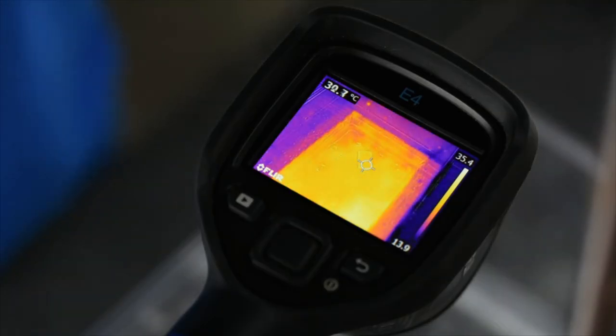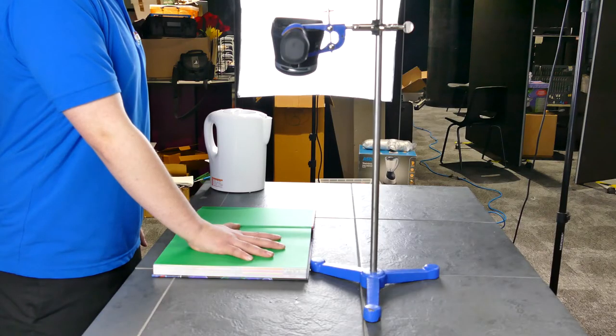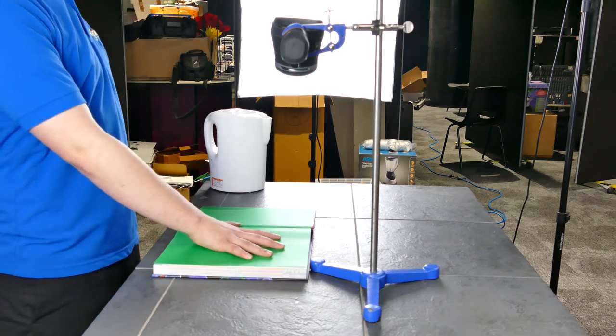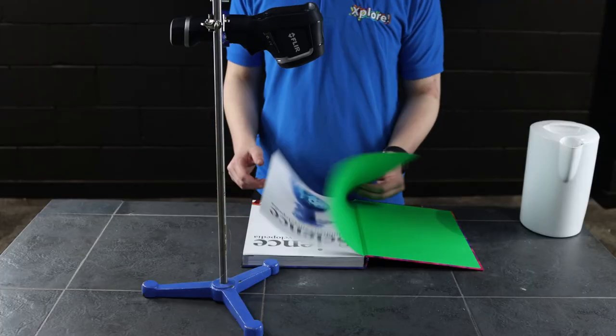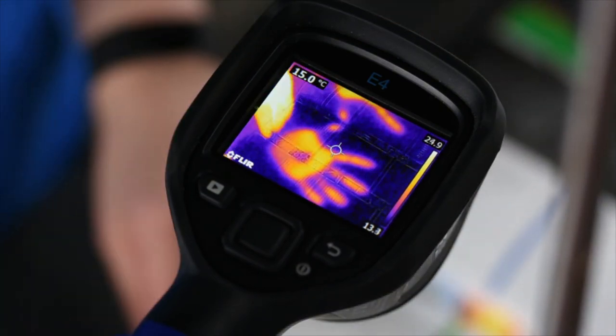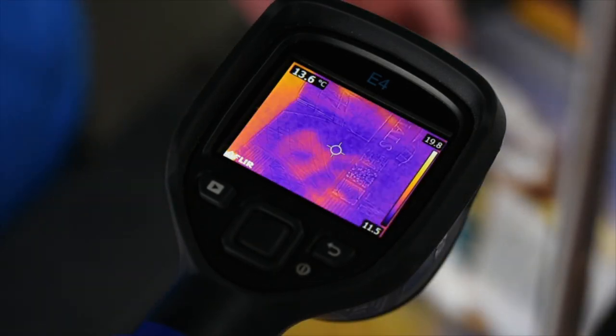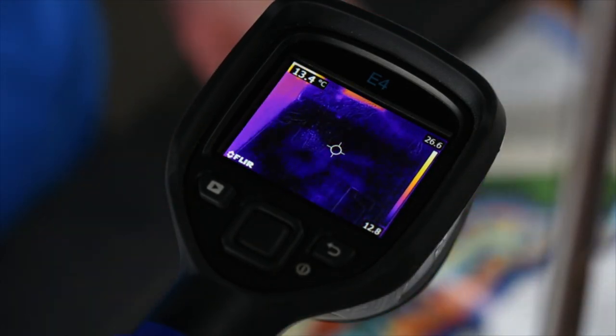Convection can happen in seas, the atmosphere, and even your oven. The next method of heat transfer is conduction. We can show conduction in action by using this book. We cannot see that with our eyes; however, when we look through our infrared camera, we can see that the warm handprint has transferred through multiple pages.